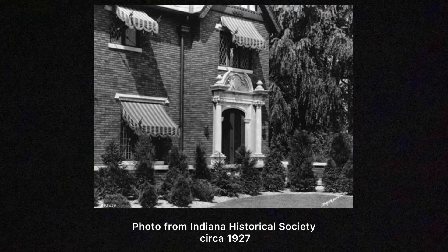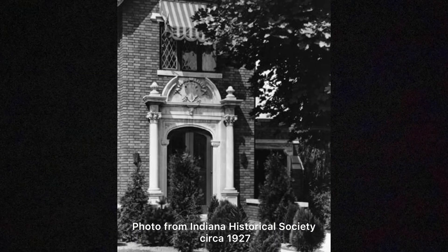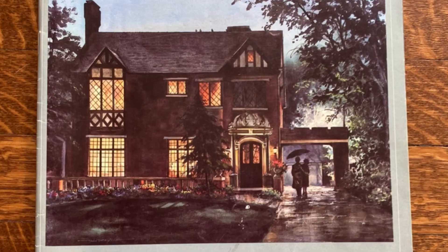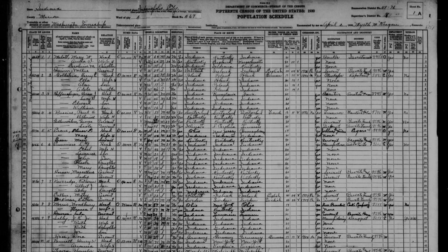Some other information we found out about our house happened while we were searching on the internet. We initially started on the Indiana Historical Society's website and had some trouble finding anything — we were searching by address. But when we started searching by Paul Besire, the original homeowner, we realized the address entered into the historical society's website was actually incorrect. There are two photos of the home, but the listing is on Meridian, while our home is actually located on Washington.